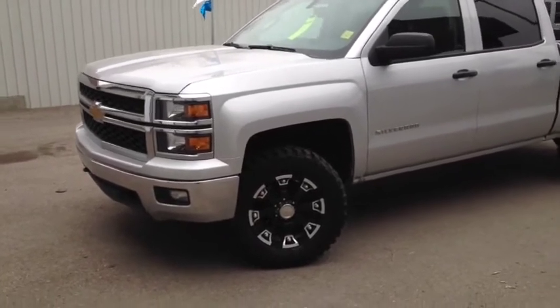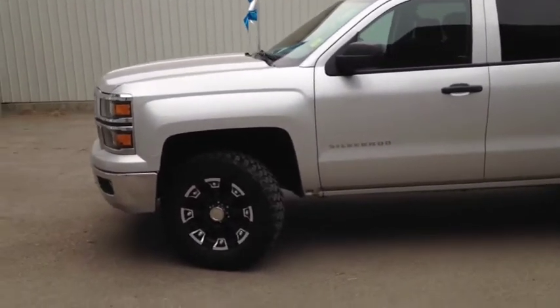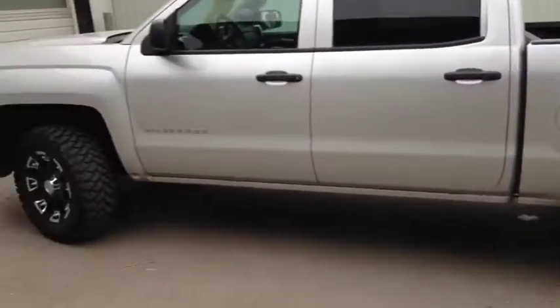Hello, today we are showing unit number 8345. This is a used 2014 Chevrolet Silverado. This unit is lifted and has aftermarket tires and rims. These are 18 inch rims.